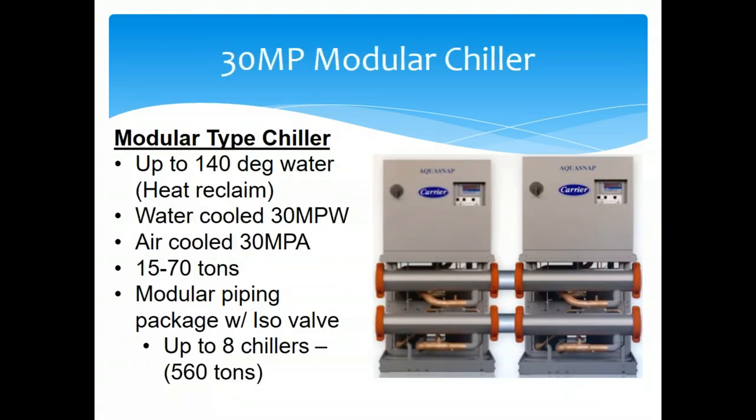Our modular chillers have become very successful. Similar to a multi-stack machine for tight spaces, they go from 15 to 70 tons per module, and you can put up to eight chillers together in a single package with piping. You can also do air-cooled with a remote condenser — put two of these machines with a single condenser outside, giving you a little redundancy in the space.